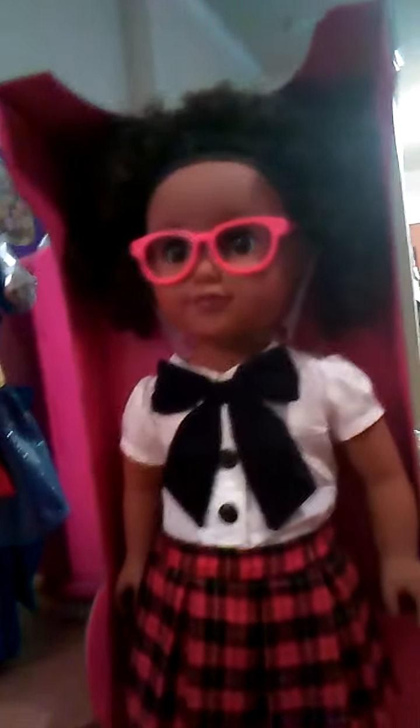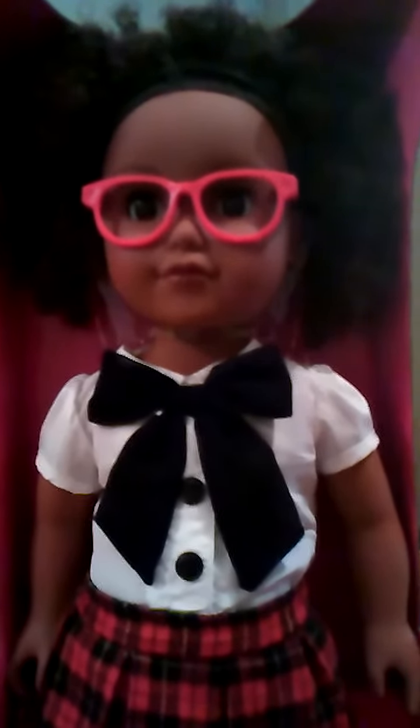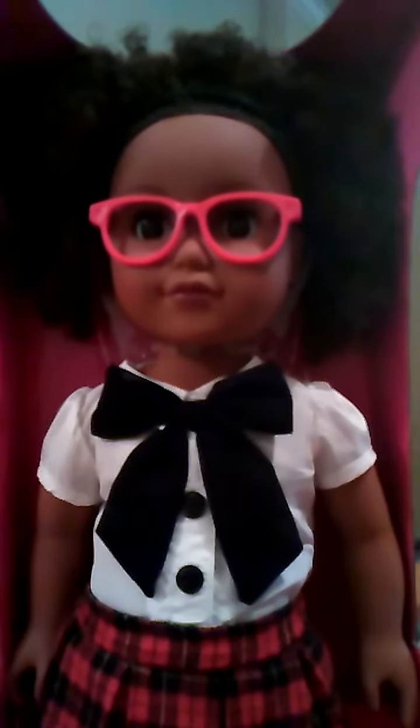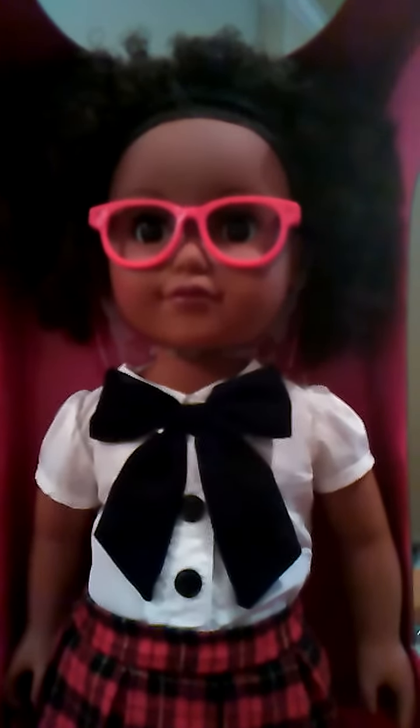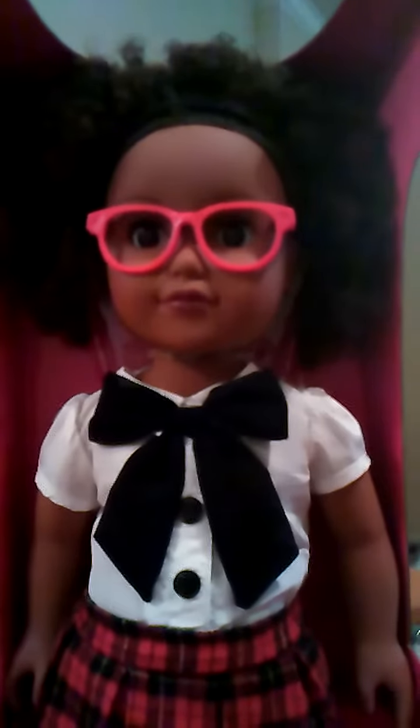Oh my gosh, you're so cute! I already have the My Life as a School Girl from 2014 and 2015. But what's different about this doll is she has red glasses, and instead of her hair being in two pony balls, it looks like it is in one big, long, curly do.